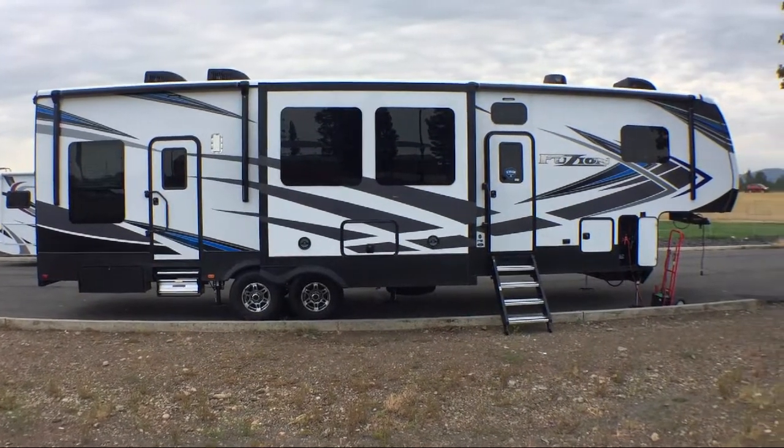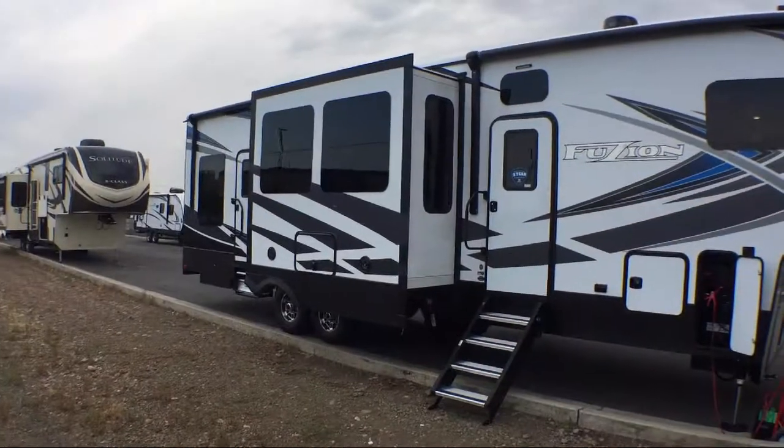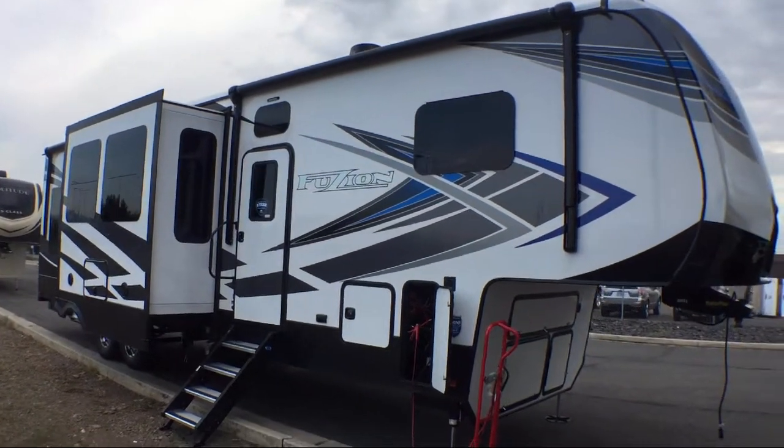This beautiful toy hauler fifth wheel comes equipped with triple slides, eight-foot ramp door, an awning, 11 feet of cargo room, and a queen bed slide.